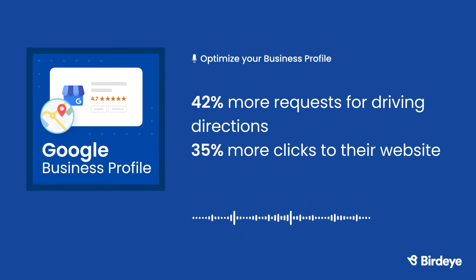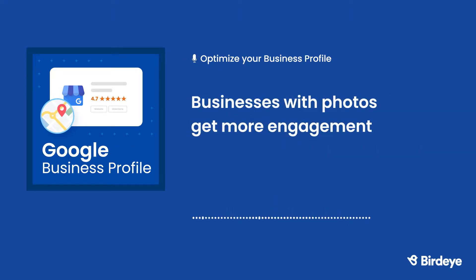A picture is worth a thousand words. A great, high-definition photo showing off business services, including interior and exterior shots, will make your business profile stand out and motivate customers to visit your business. Google says that photos on your profile should represent reality — no using filters or altering images to present an image differently than what your business actually is.